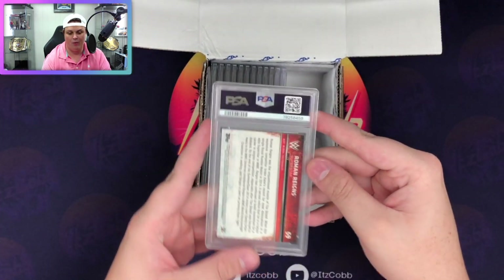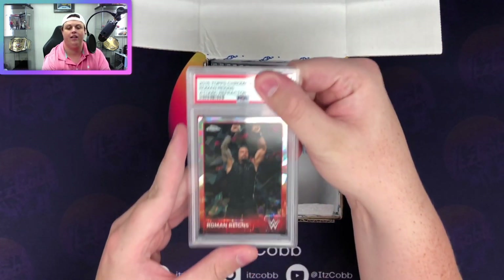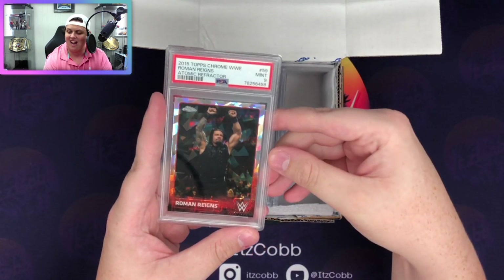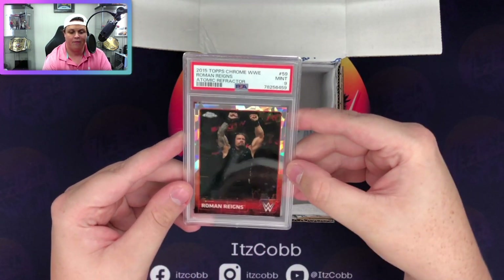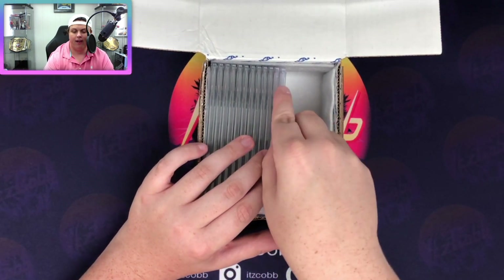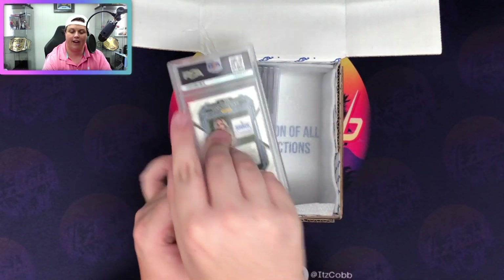Roman Reigns - this is the 2015 atomic refractor if I remember correctly. Beautiful card, absolutely love that parallel. We got a nine on it, not too bad. I didn't really look this one over closely - I bought it off a buddy - but I'm not too mad about that.